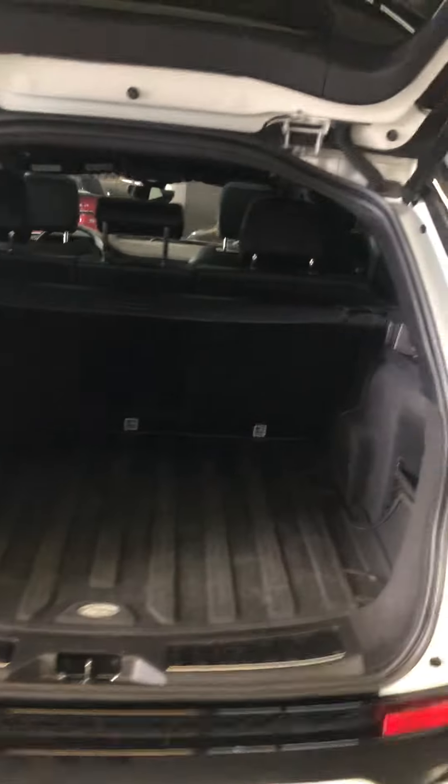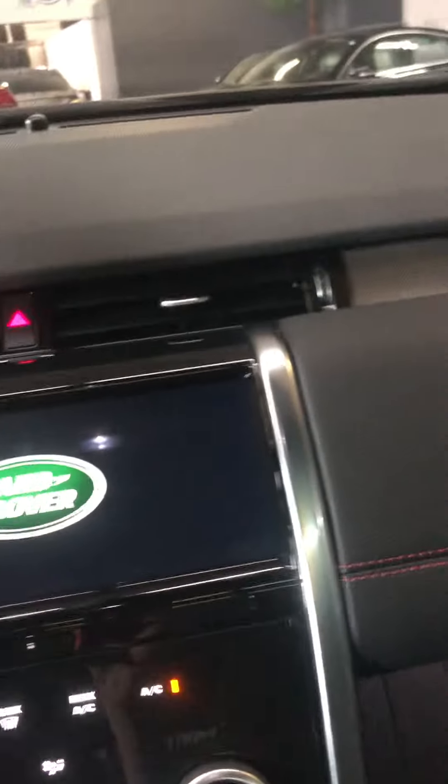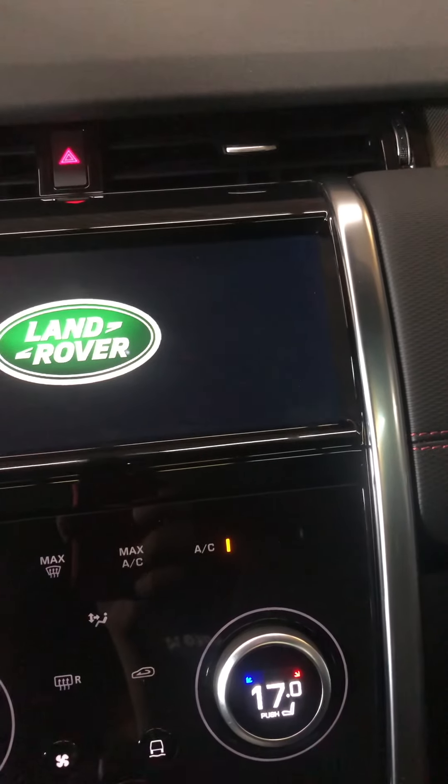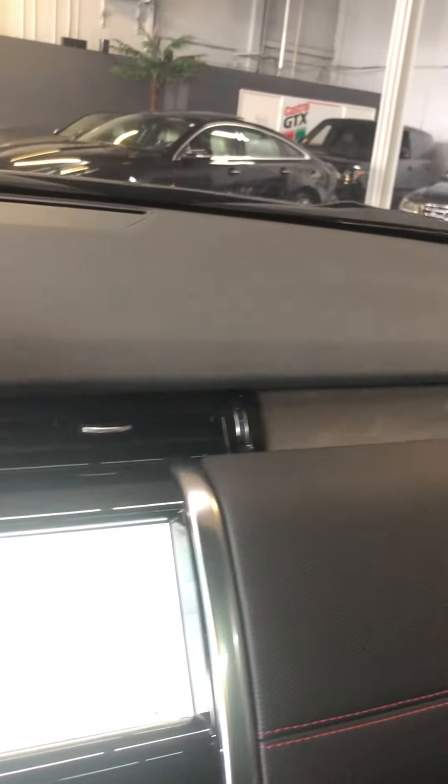Power tailgate of course. This one's got a tow package. Apple CarPlay, Android Auto — and this is the new body style in 2020 versus the 2019. Heated seats of course. Backup camera as well.